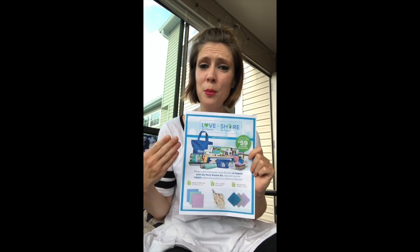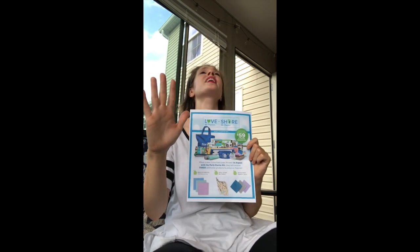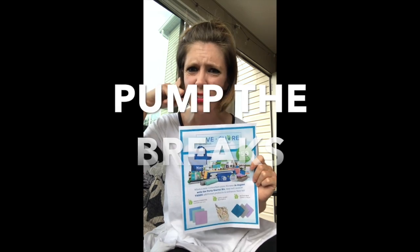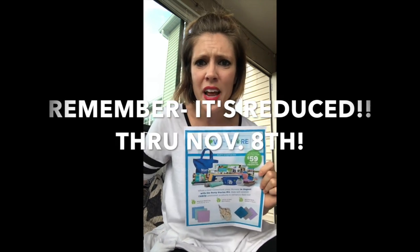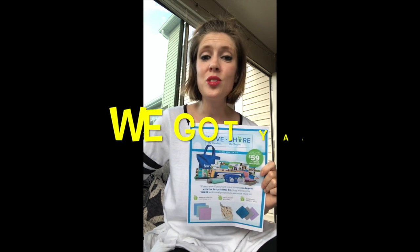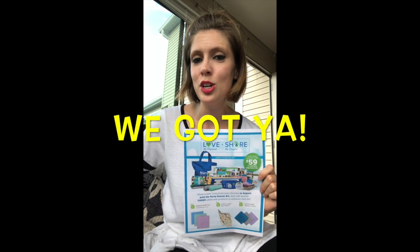But you're probably thinking, "Whoa, Katie, pump the brakes. Did you just say $2,000 in sales? I can't do that. I don't want to have parties. I don't want to sell." I totally feel you. So that's why we have developed a smart shopper event.